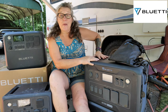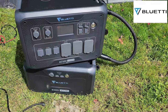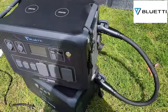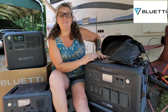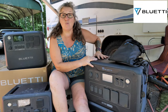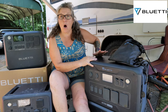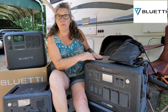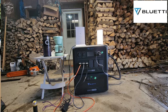Let's start with what I call the beast — this is the AC500 plus B300S, which has the largest load capacity of all the Bluetti portable power stations. This gives you a whopping 5,000 watts of power with up to 10,000 watts of surge power. That means you're going to be able to run almost all of your appliances and tools, even the super high-powered ones. I can run my AC air conditioner on this — that's a lot of power in one portable power station.